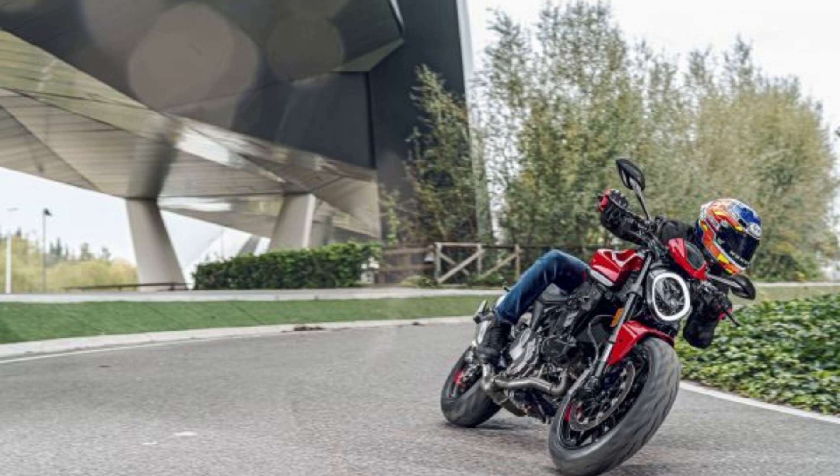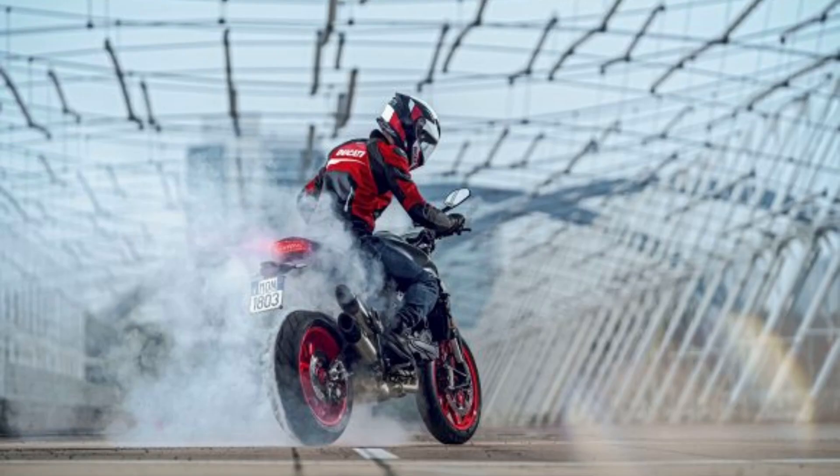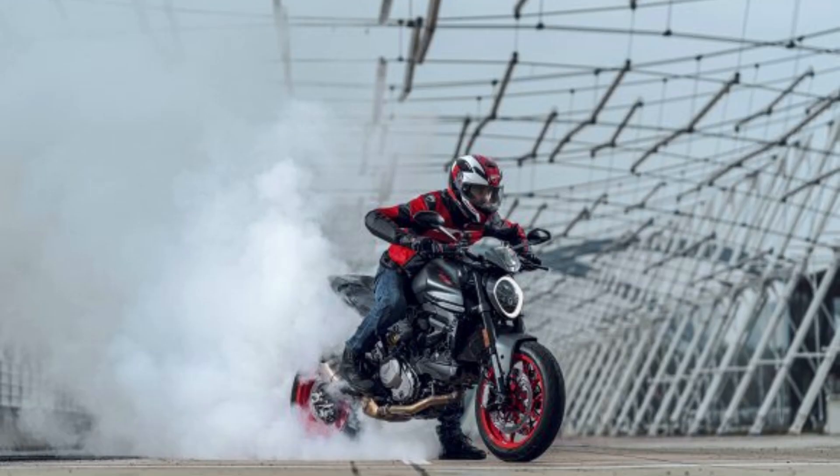Each mode adjusts the throttle response, traction control, ABS, and wheelie control systems to suit different riding styles. The suspension system appears similar to the Monster 821's setup, with a 43mm inverted fork with 5.1 inches of travel and a preload-adjustable rear shock offering 5.5 inches of travel. Twin Brembo M4.32 radial-mount four-piston monoblock calipers are matched with 320mm discs up front, while the rear wheel uses a 245mm disc and two-piston caliper.